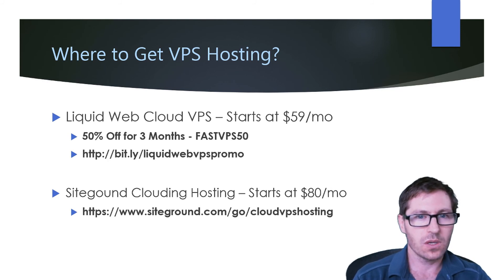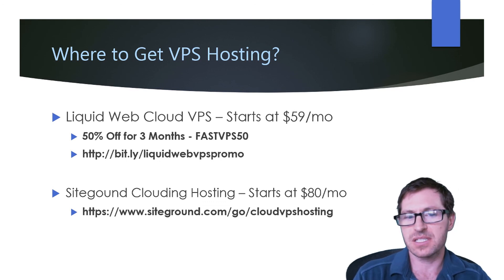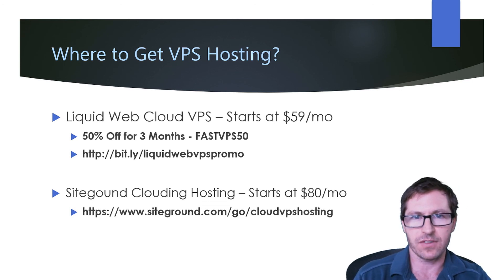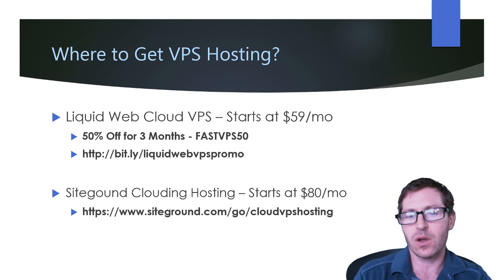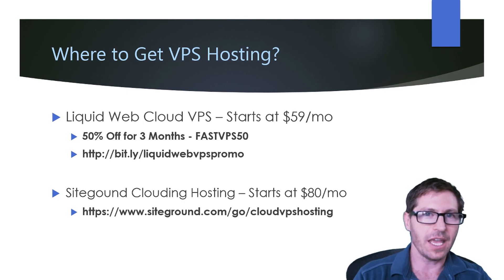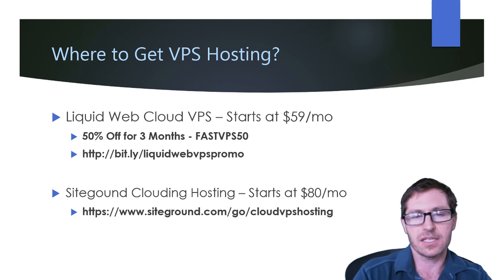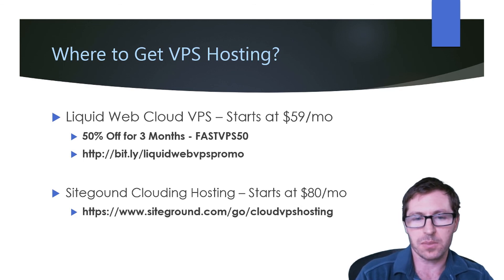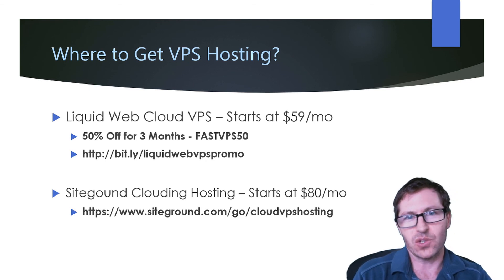There are two companies that both myself and many of my colleagues in the web design field recommend. One is Liquid Web, and the other is SiteGround cloud hosting. With Liquid Web Cloud VPS, it starts at $59 per month, but you can get 50% off for the first three months using the promo code FASTVPS50. For SiteGround cloud hosting, it's a little more expensive — it starts at $80 per month. I suggest checking both of them out, as both companies have very good reputations and excellent support.